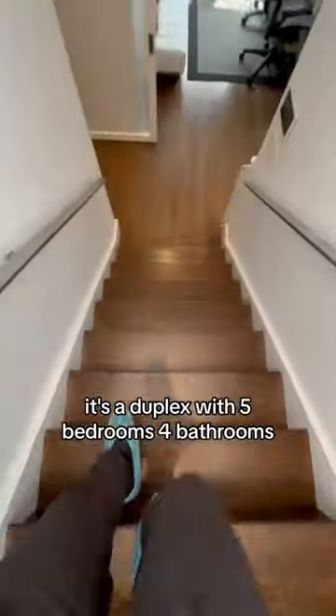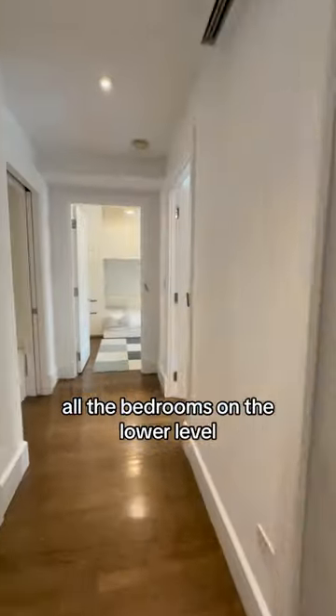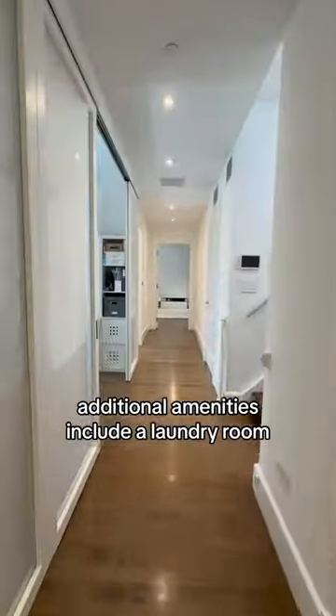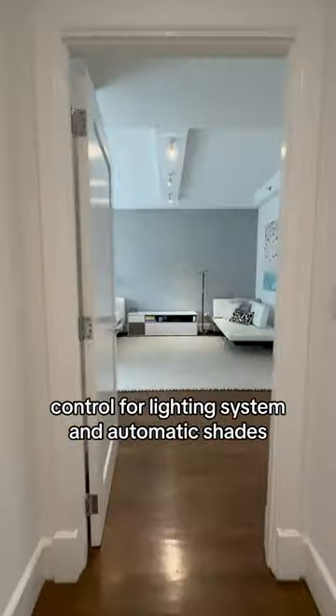It's a duplex with five bedrooms, four bathrooms, all the bedrooms on the lower level. You're in a prestigious pre-war doorman condo building right across from the Dakota. Additional amenities include a laundry room, a multi-zone central AC system with smart control, control for lighting system, and automatic shades.